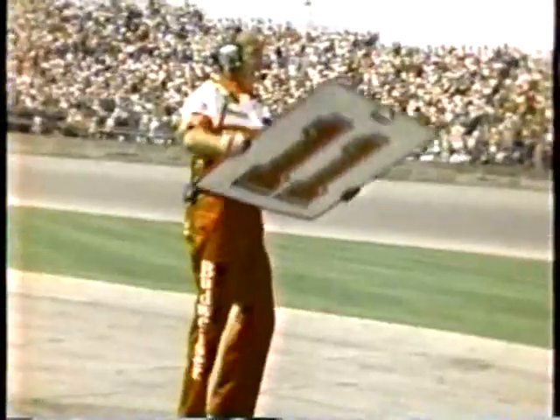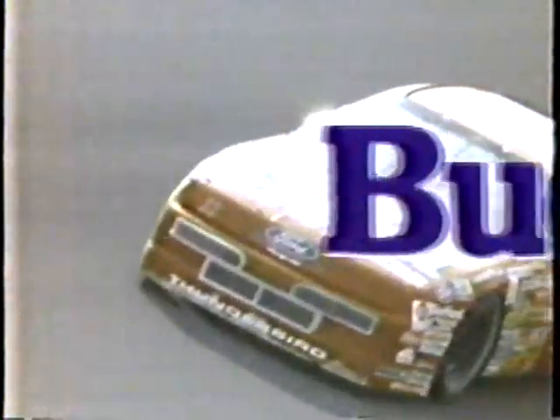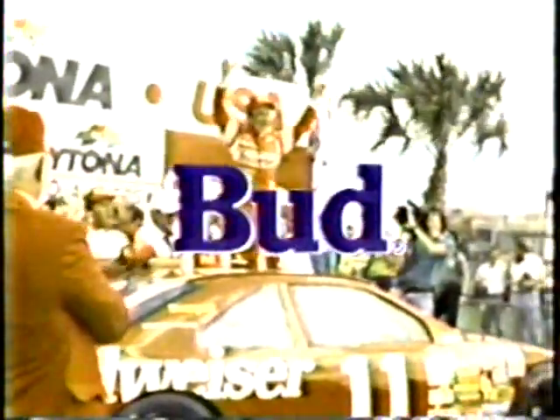Nothing beats the winning team — pushin' hard, reachin' for the dream. Up in the bridge, clean, crisp and cold — got the king of beers, you're on a roll. Nothing beats the Bud. Budweiser. Nothing beats the Bud. Nothing beats the Bud.